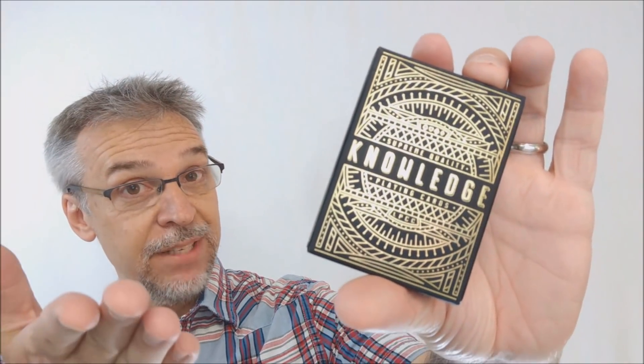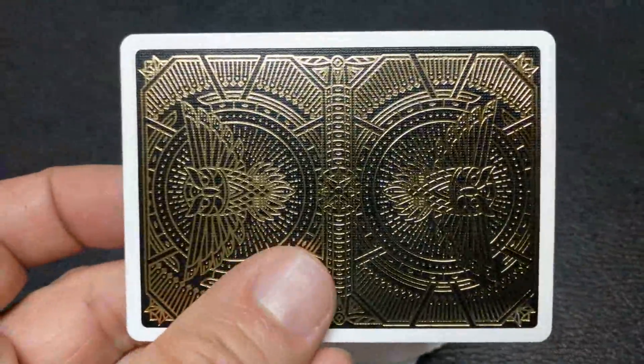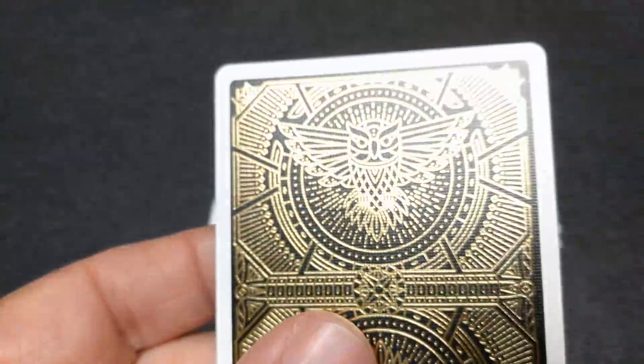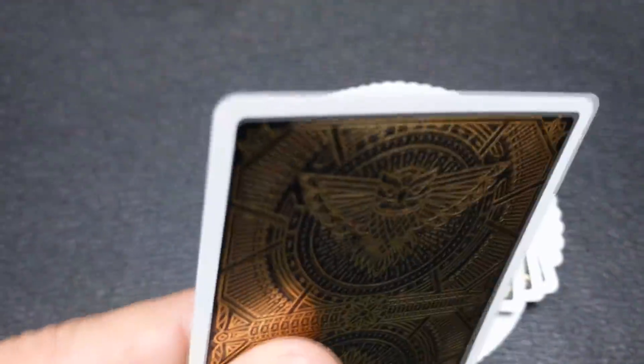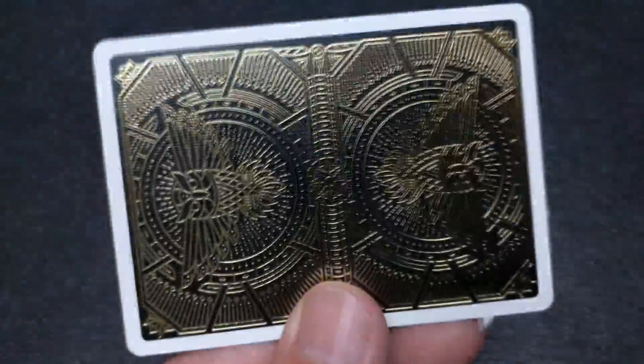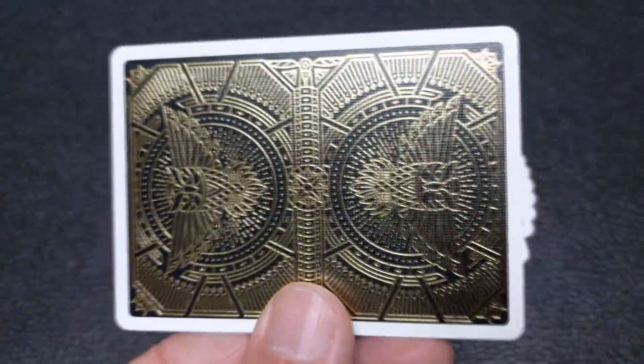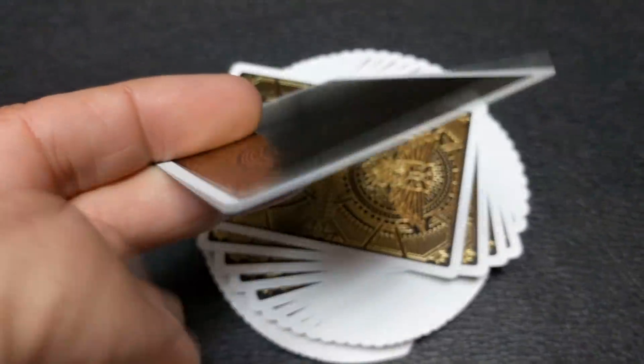That is pretty much it for the tuck case. Let's take a look at the cards. These cards are printed from the Legends Playing Card Company on the classic finish. The back design has a nice thin white poker border and you see the owl on the top and bottom. This deck features the classic finish card stock with a hot stamped gold foil card back.